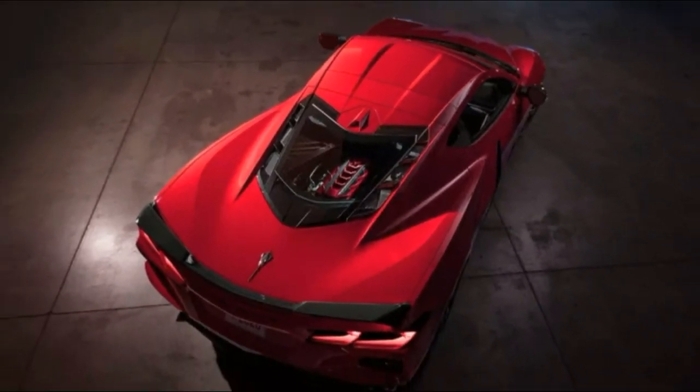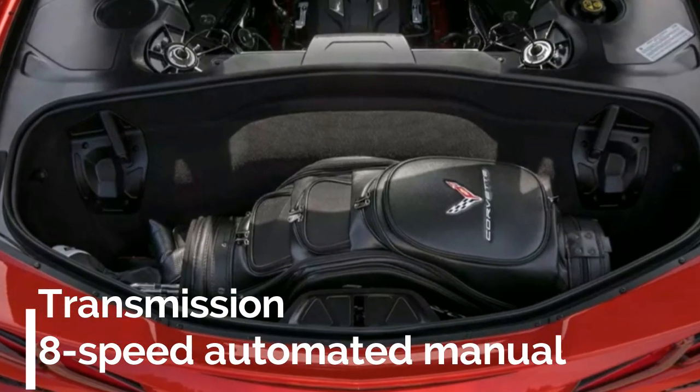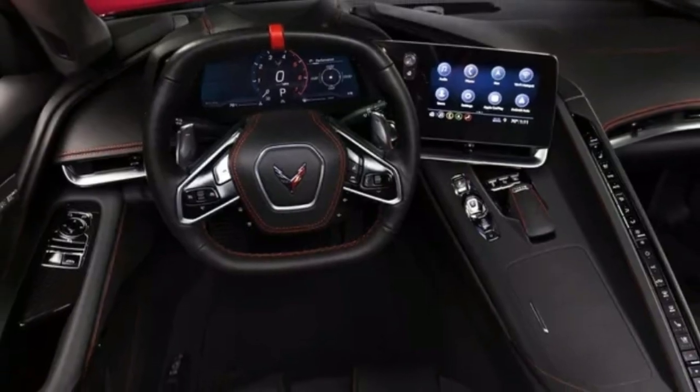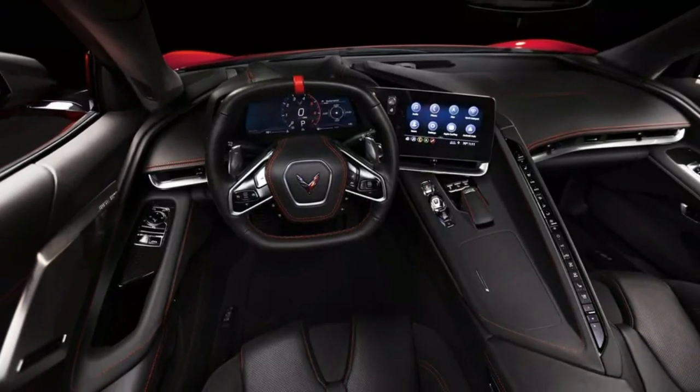Chevrolet claims the Corvette will have a 0-to-60 mph time of less than 3.0 seconds when equipped with the Z51 performance package. Even in base form, we expect the new Corvette to be capable of heroic handling and to deliver big thrills on both road and track.